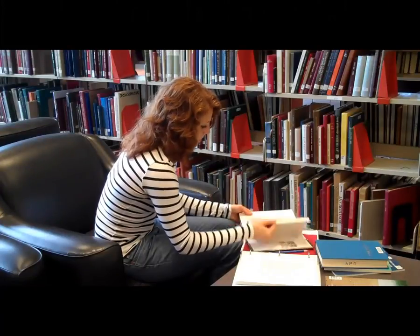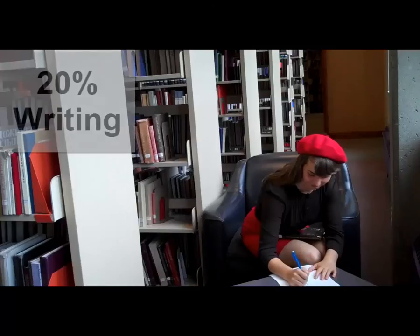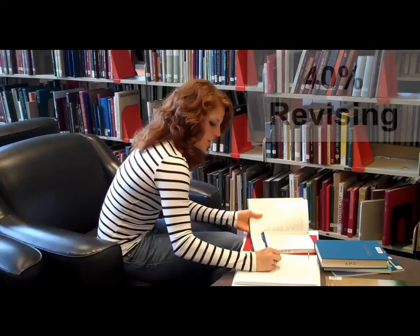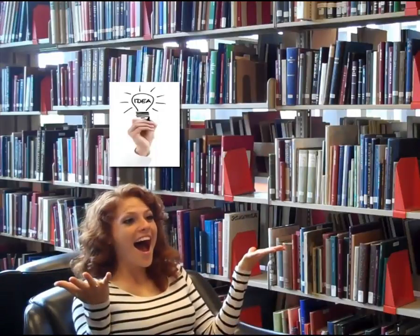By following the academic writing process and really focusing on developing that first 40% of planning, the 20% of writing, and the 40% of revising and editing, you will be surprised at how much better your writing becomes.